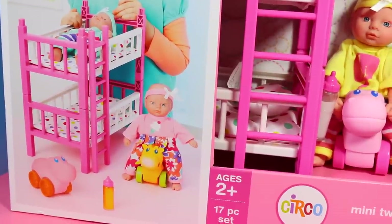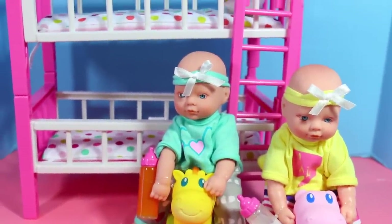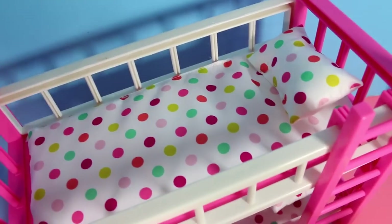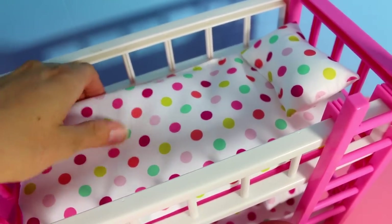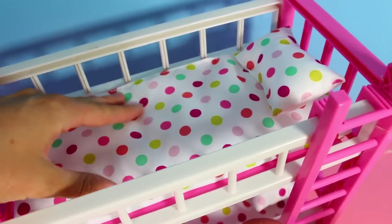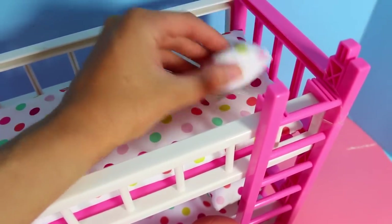Well, let me take it out of the box. Alright, here is everything out of the box, and it looks amazing. I'm so happy with this bunk bed. The sheets are adorable, polka dot color, and the blanket is actually sewn to the bed so you don't lose it.